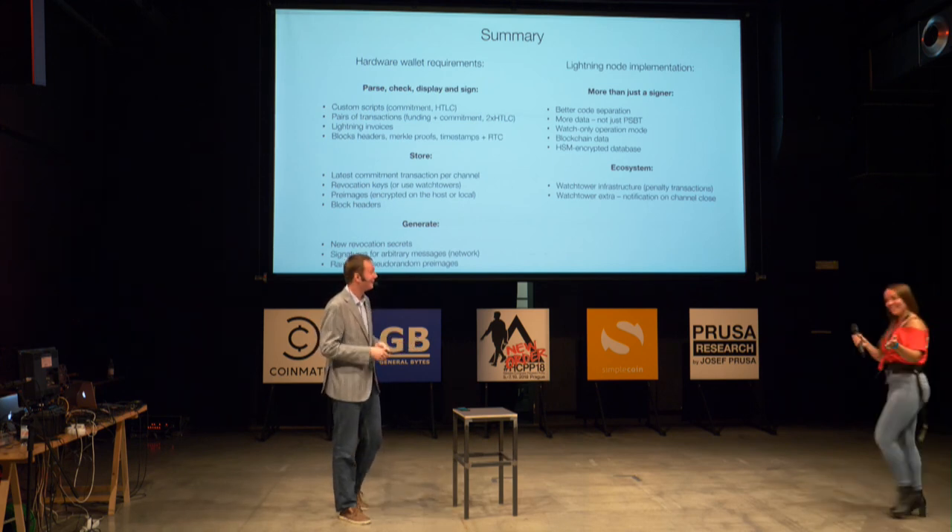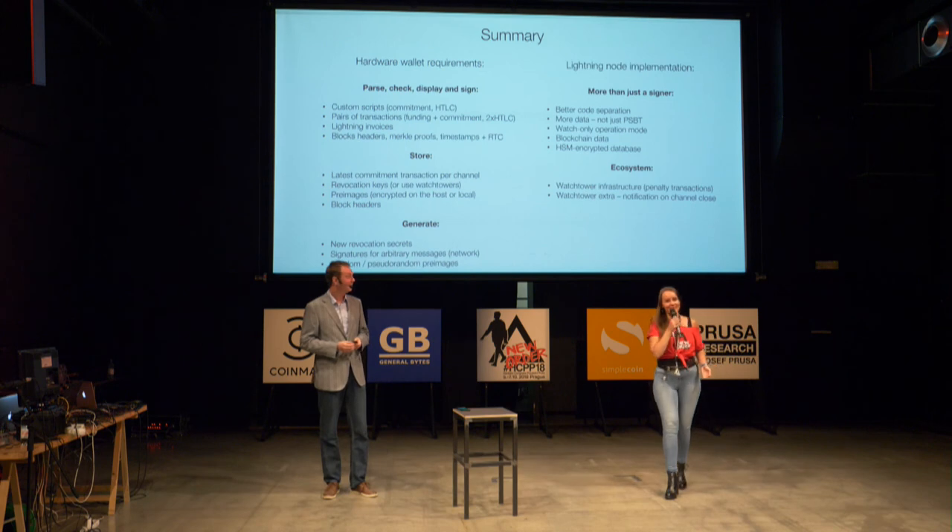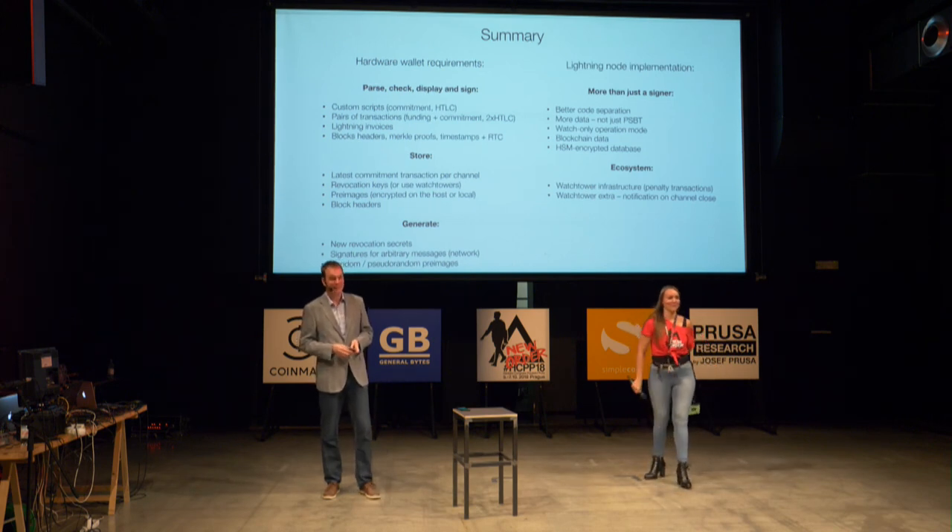We have a 15-minute break. Thank you very much, Stepan, for his speech.